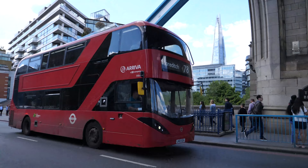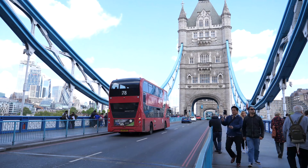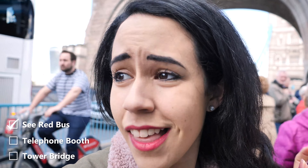We are climbing up onto the bridge. And look, we've got our first up close red bus. It was there for a second. There's a ton of red buses. So that one, check. Check it off. That is easy.